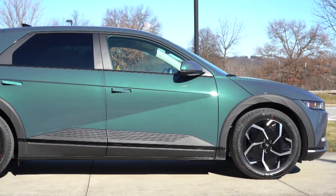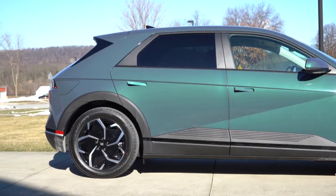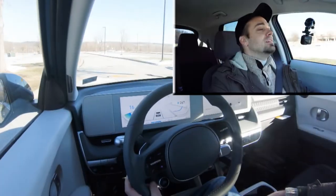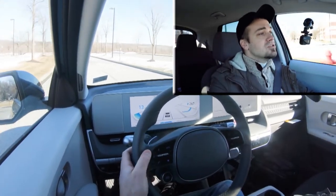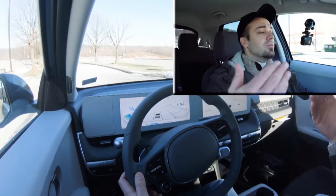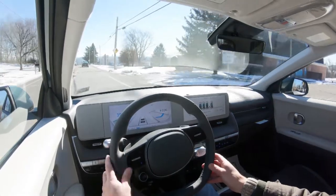Touching on suspension and handling: up front is a MacPherson strut front suspension, with an independent multi-link rear suspension and front and rear high-performance dampers. Ride quality has been excellent — absolutely wonderful. Here's a speed bump on the GoPro — it's great, super smooth in the Ioniq 5. Cabin noise is also super quiet, being an EV there's no engine noise or exhaust drone.